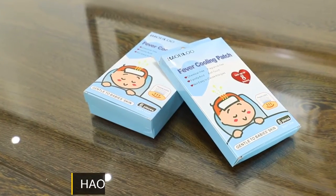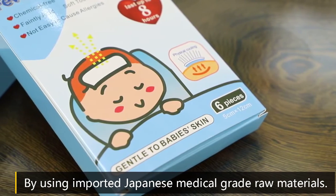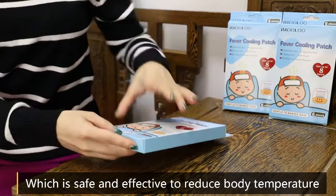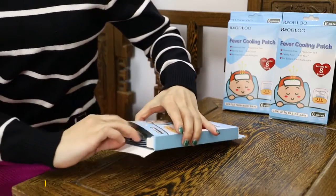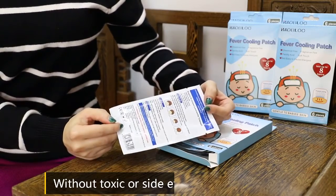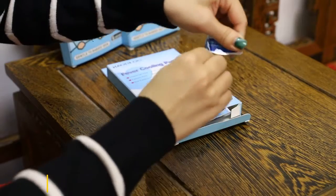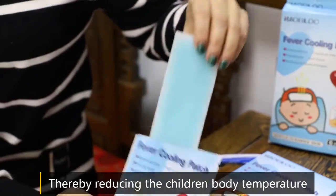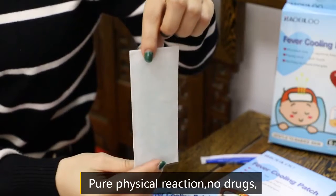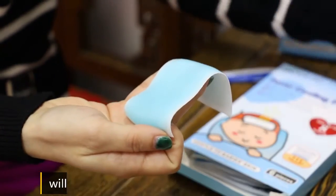Haobloc Fever Cooling Gel Patch uses imported Japanese medical grade raw materials which are safe and effective to reduce body temperature without toxic or side effects. It absorbs body heat and vaporizes the water contained in the gel, thereby reducing children's body temperature. Pure physical reaction, no drugs, will not damage the immune system in children.